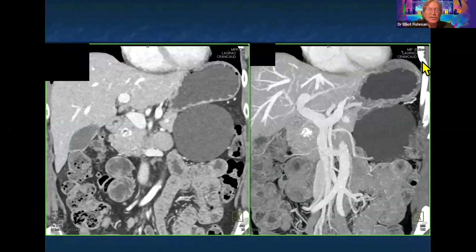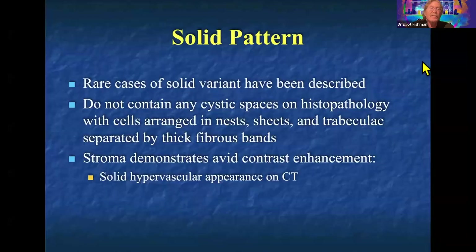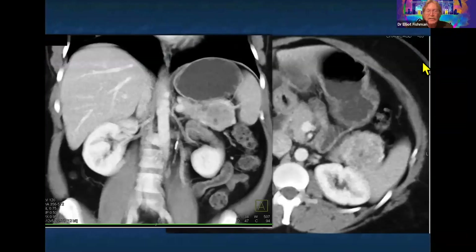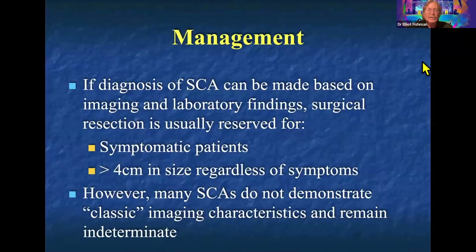At Hopkins, we do a lot of post-processing — looking at vessels with MIP imaging and cinematic rendering, which we find very helpful. The most challenging serous cystadenoma is the solid variant. If I read such a case, I would say there's a solid, vascular mass in the tail of the pancreas — it looks like a neuroendocrine tumor. Serous cystadenomas at times have a solid variant that looks identical to neuroendocrine tumors, and it's really tissue sampling that allows you to make the diagnosis.